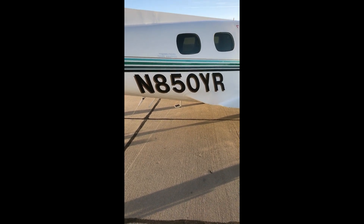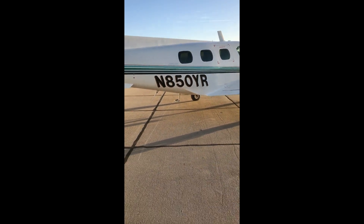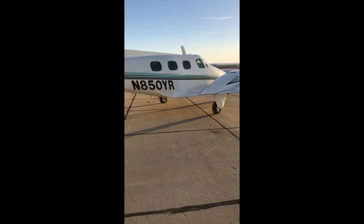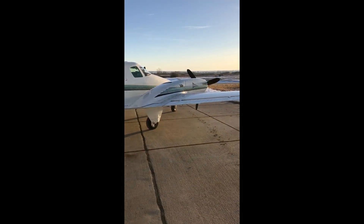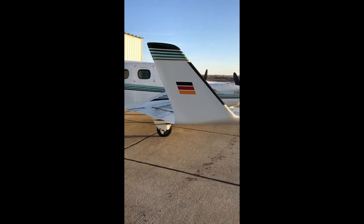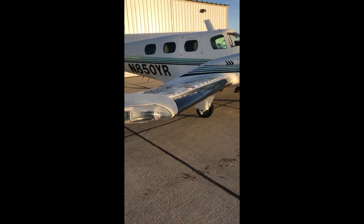November 850 Yankee Romeo — a 1982 B60 Duke, serial number 581 of 596 manufactured. This airplane is only 15 from the last Duke manufactured. It has the boundary layer research winglets, vortex generators, and gross weight increase.